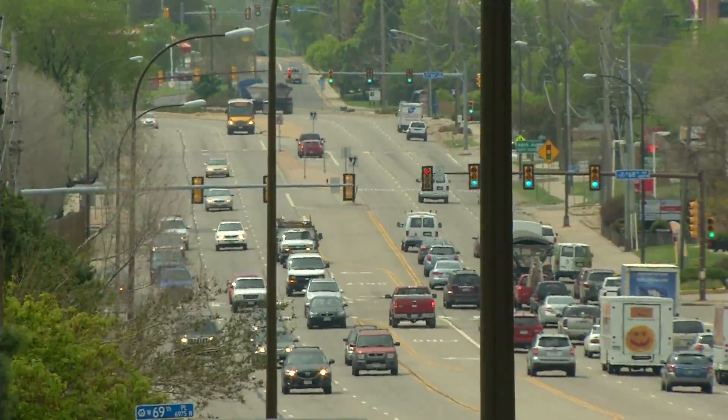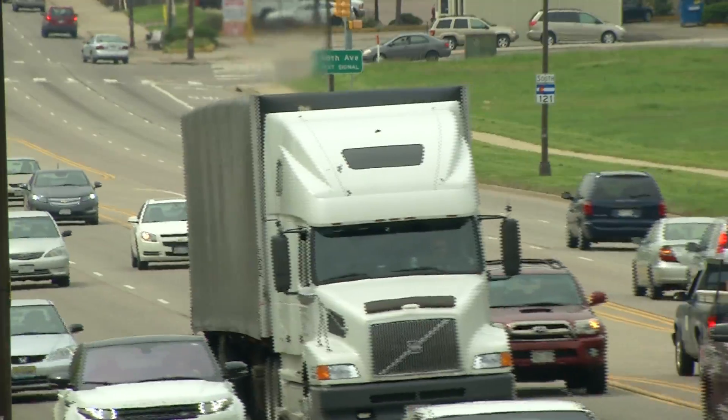No doubt about it, traffic and weather take their toll on our streets every day.